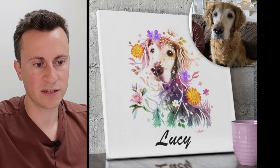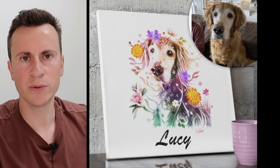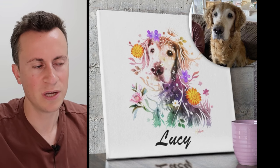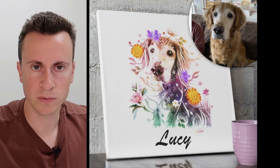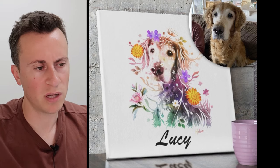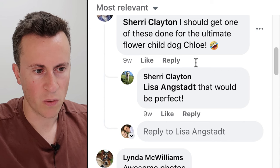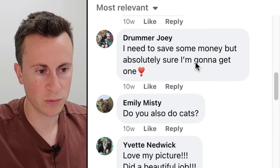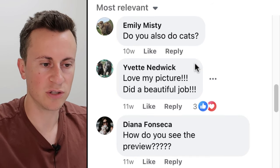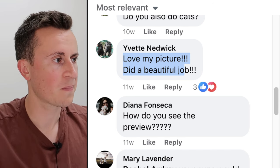Looking at the comments: someone says 'too many unanswered questions for me' — if I owned this business I'd be straight on to address that, because it's never a good idea to hide from criticism. Others ask about the price range, say they need it for their dog, ask whether they also do cats — which shows potential to expand the offering. One person says 'love my picture, did a beautiful job,' confirming people are actually ordering.